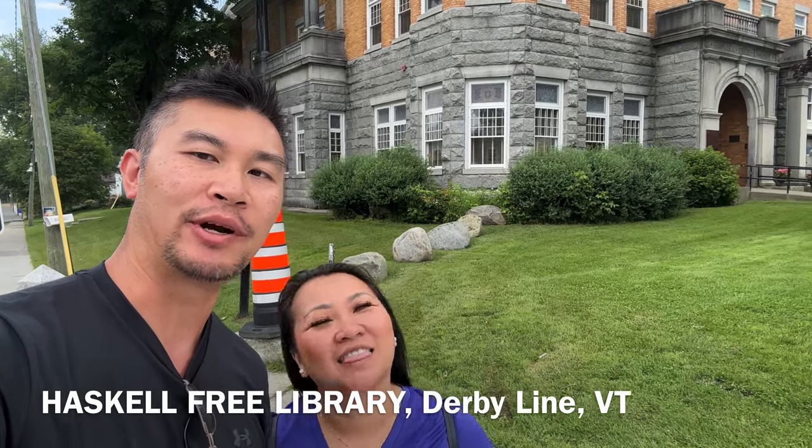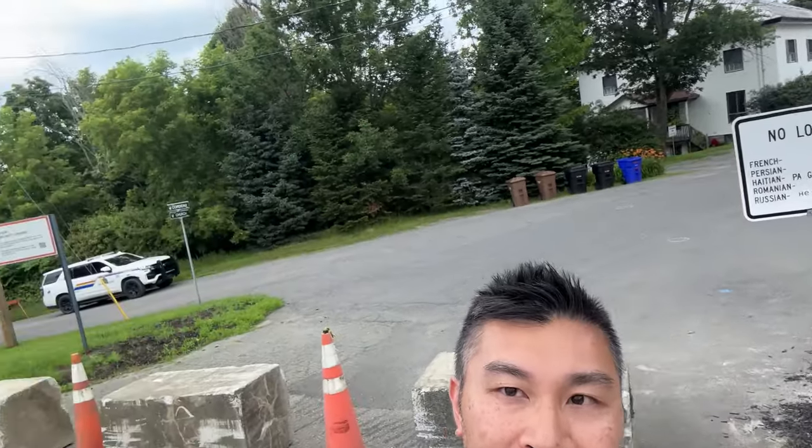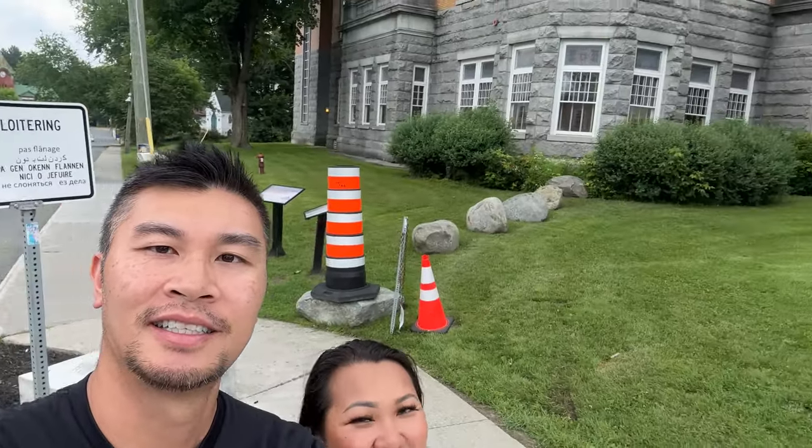Hello, welcome to Charlie Adventures. Today we are here at the Haskell Free Library in Vermont, and this building straddles the U.S.-Canada border, as you can see right behind there — U.S.A. on one side and Canada on the other. Let's go inside, shall we? Come on!